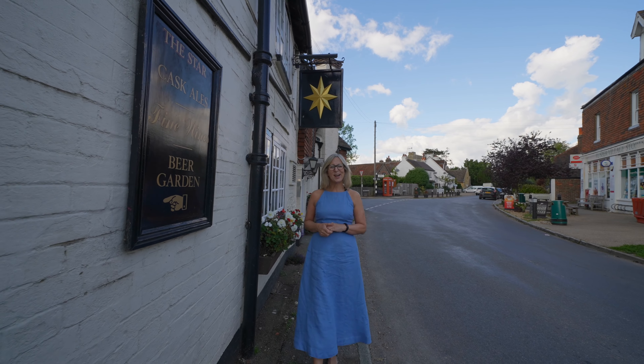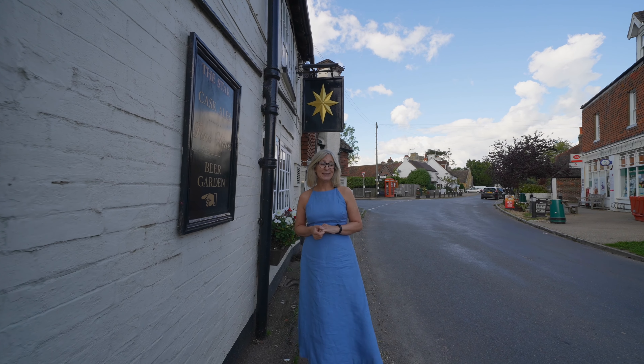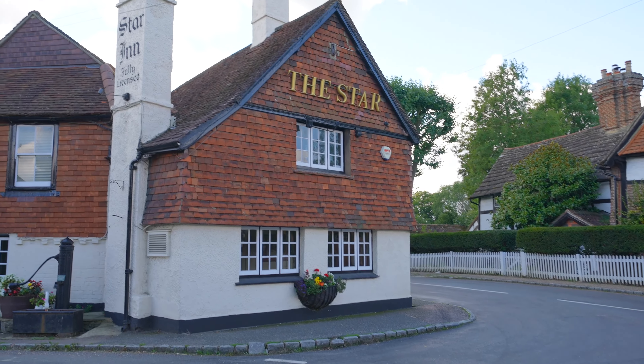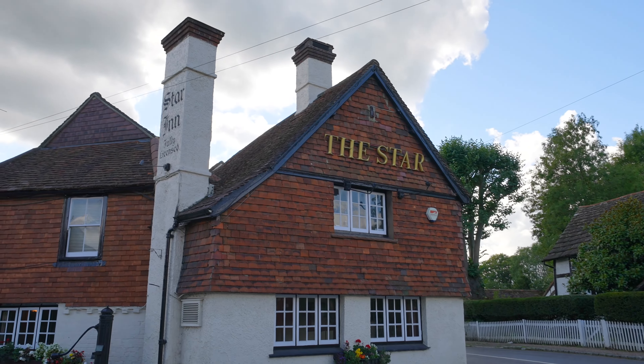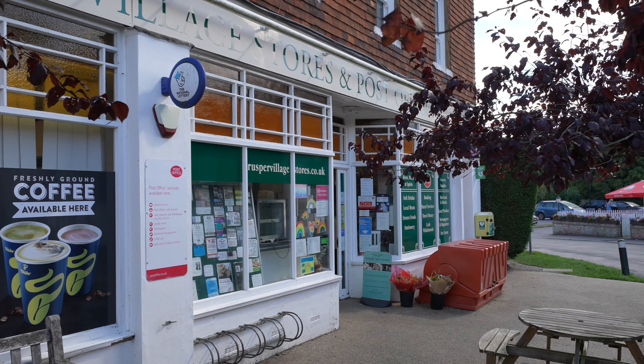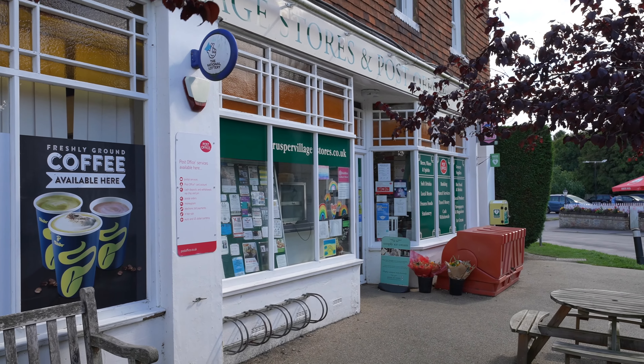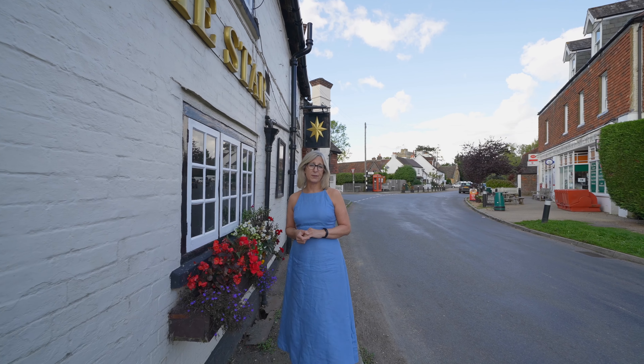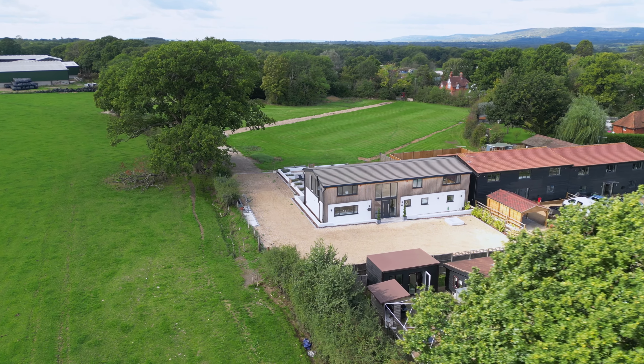This is the Star pub in Rusper, which is a beautiful West Sussex village four miles north of Horsham. It has four pubs in total, a 17th century manor house which is now a hotel and restaurant, and a village shop. Five minutes away by car, 25 minutes away by fields and footpaths, is the Hay Barn.